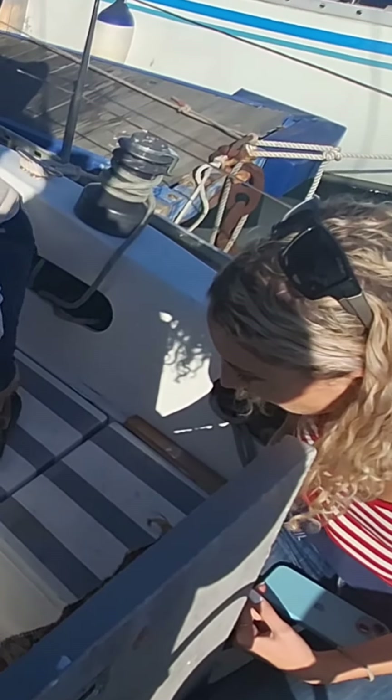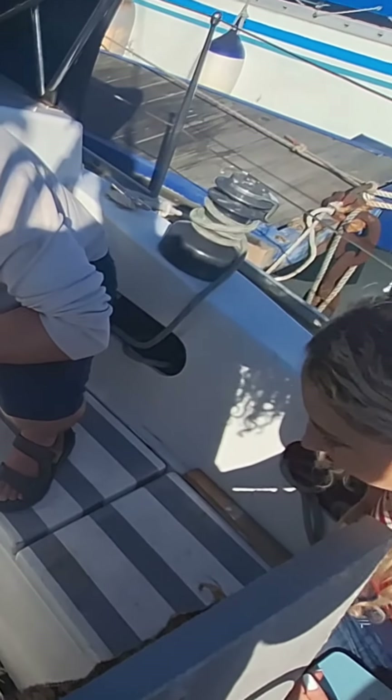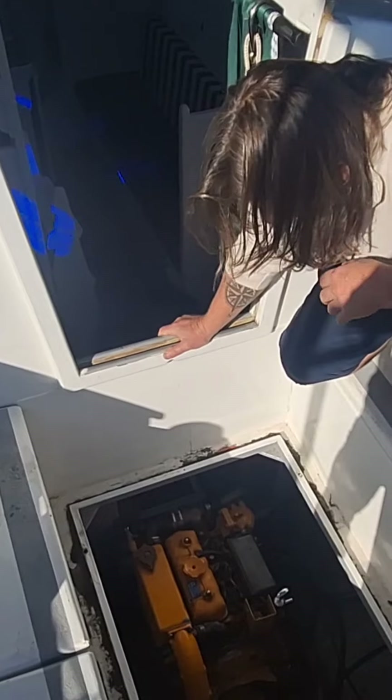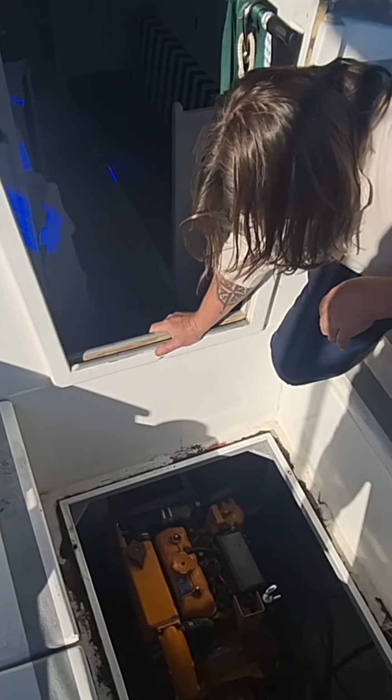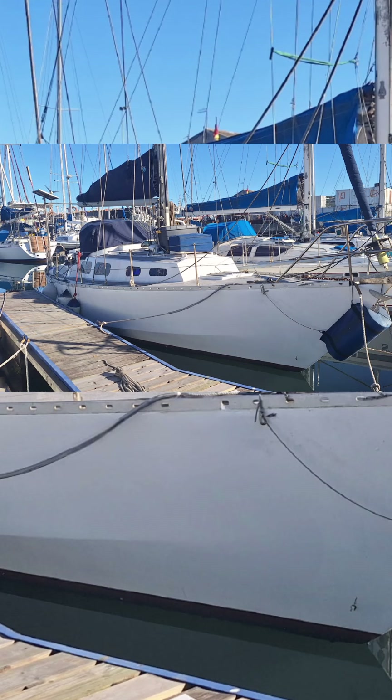Looking at the motor now. This is a diesel — you can look at the pipe and stuff. And the boat we've been talking about today is the Vanderstat 36, which is wood and epoxy construction.